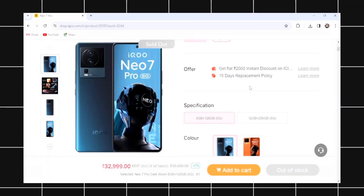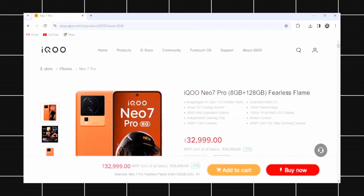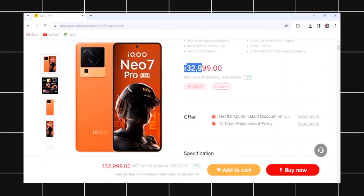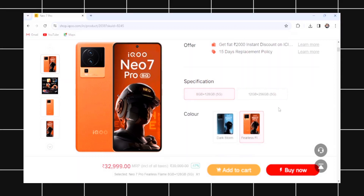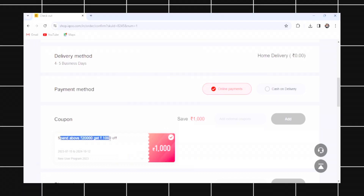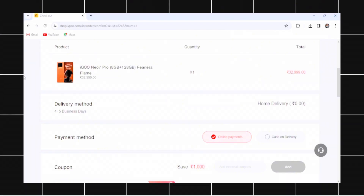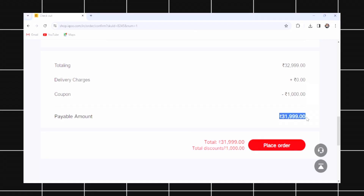This is not a dark store variant. You can see the base price of ₹30,000 on the top right side. If you select the price, you can see ₹33,000 listed. Click Buy Now. On the iQoo website, there is an offer of ₹1,000. Then apply the coupon — you can get a discount bringing it from ₹33,000 to ₹32,000.